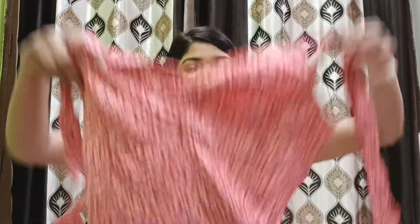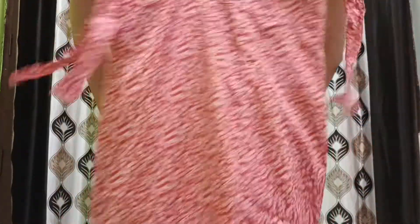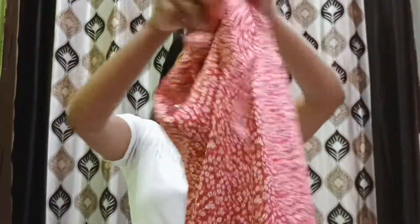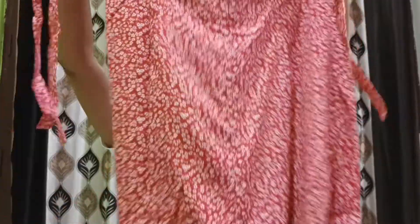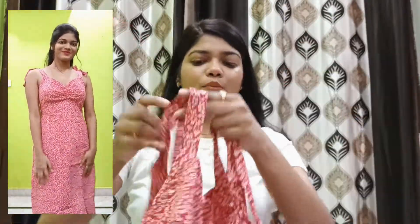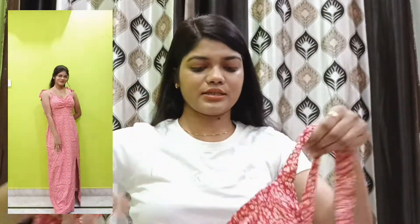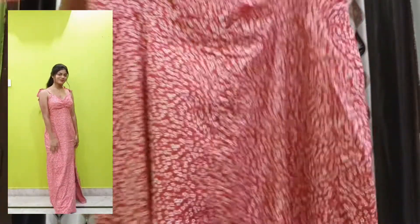The third item I purchased from Fair Valley is this beautiful red maxi dress, as you guys can see on the screen. This is the front of the dress and this is the back. It has a nice v-neck with shoulder straps that you can tie up.